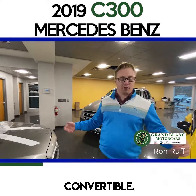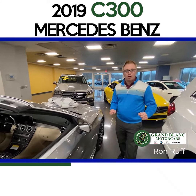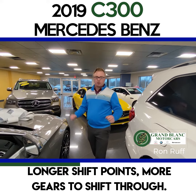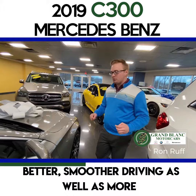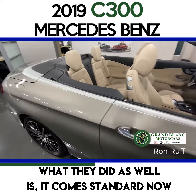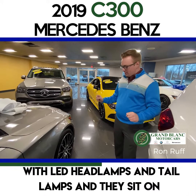The 2019 is a complete remodel of the C300. They kept the same motor size — 2.0 liter, four-cylinder, turbocharged engine. What they changed is the horsepower went up by 14 more, so now it's 255 horsepower and 273 pound-feet of torque. They also changed the transmission to a nine-speed automatic. Longer shift points, more gears to shift through — better, smoother driving, as well as more economical.